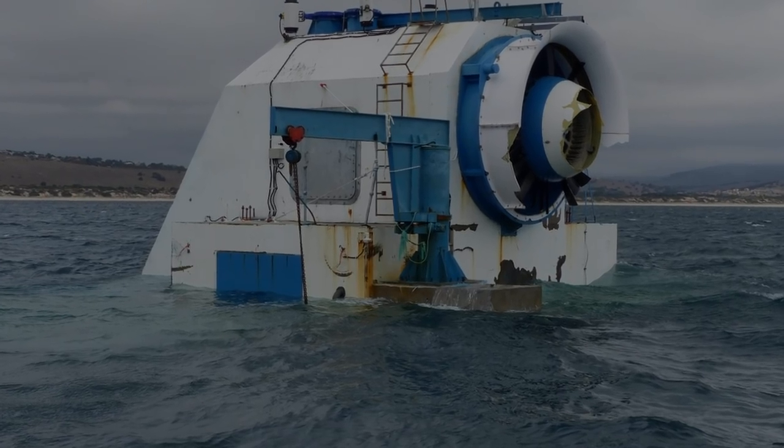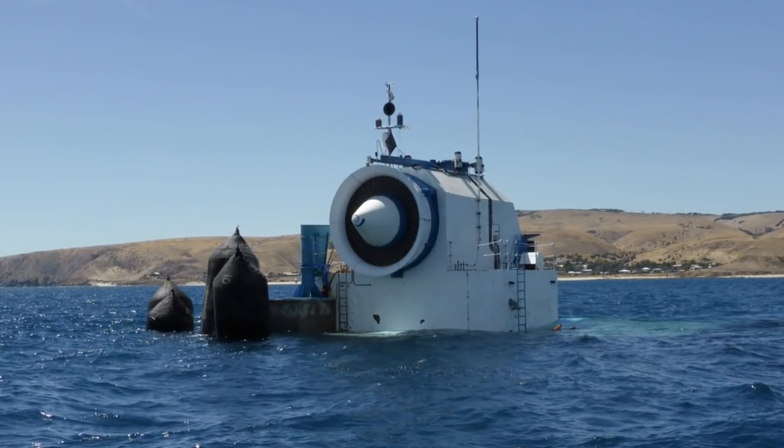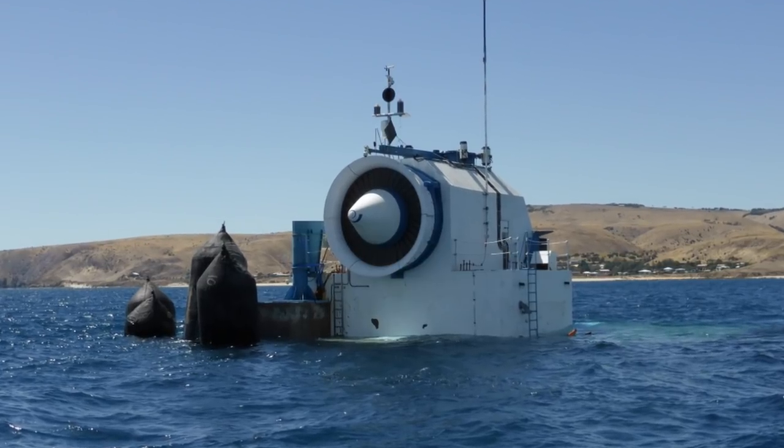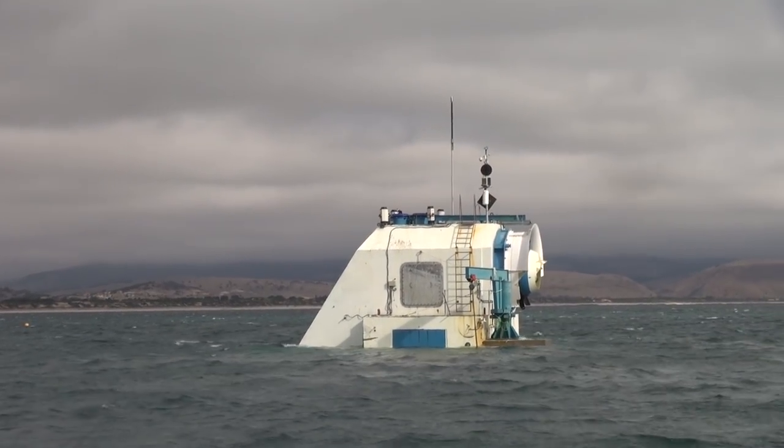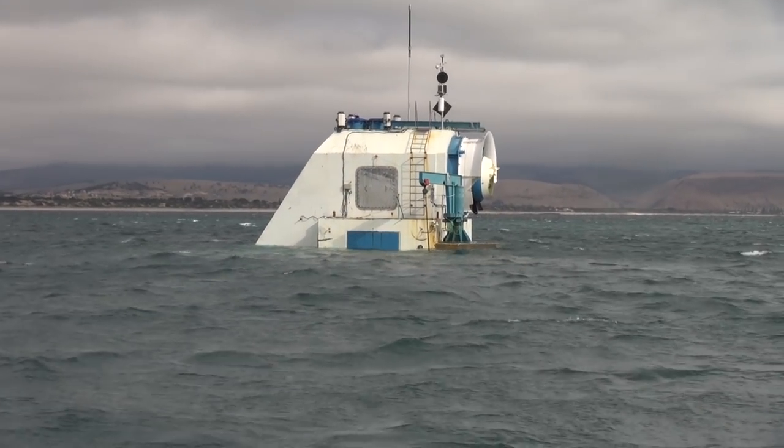It ended up here because on its journey to Port MacDonald the buoyancy, as part of the transportation, began to fail. So they placed it in a location which wasn't too deep and also out of the navigational path of large ships.